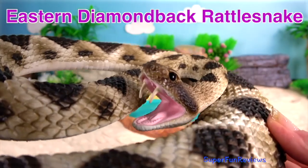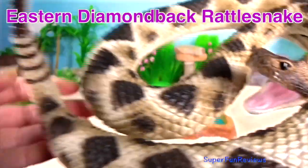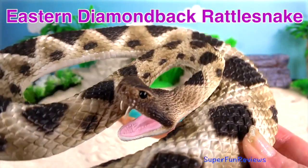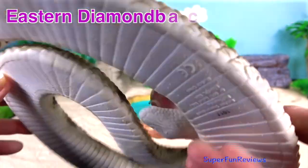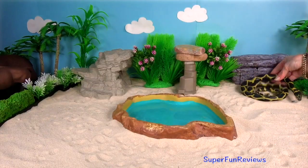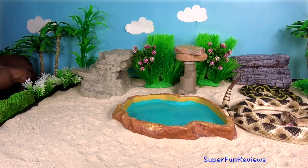Eastern Diamondback Rattlesnake. It's a venomous pit viper. It is the heaviest, though not the longest, venomous snake in America and the largest rattlesnake. It's also a good swimmer.